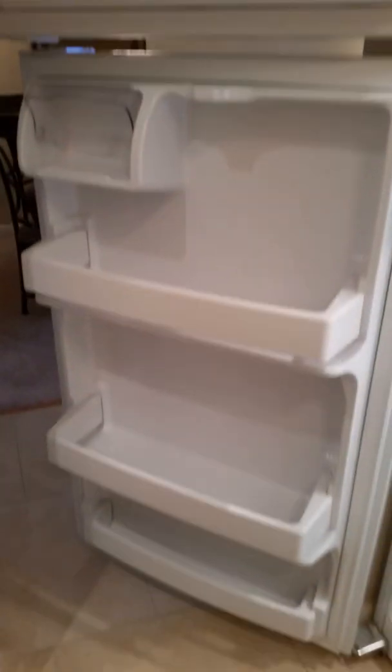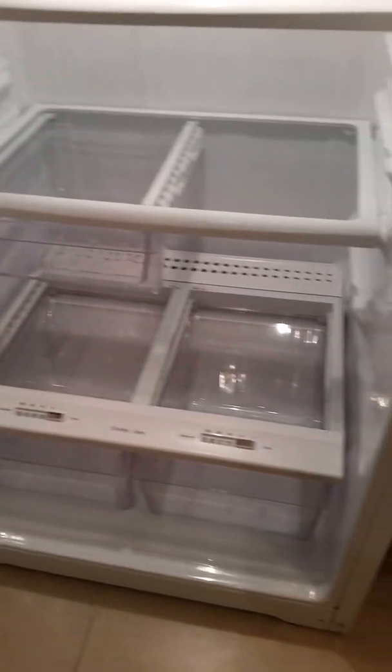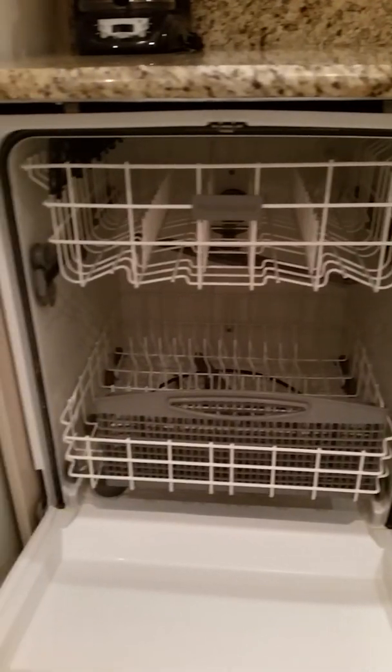The fridge here — the upper portion is the freezer and of course the lower portion, they have the vegetable holder, so it's a little bit more than your standard. Looks like fairly new appliances — this is a Frigidaire, you have a GE washer. It's not rusted or anything; it looks like it was probably bought in the last two or three years.